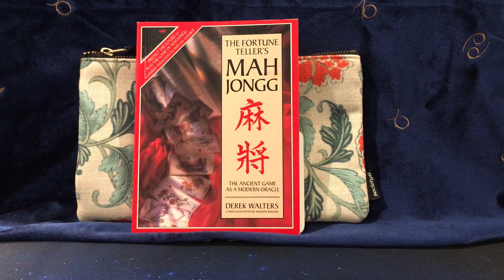Beyond these two decks, 2021 was also the year that I rekindled my passion for reading Mahjong cards. There are 144 cards in a Mahjong Oracle, but most of them are duplicated, so there are only 42 unique meanings to learn. That means it's a little more than Lenormand, but far fewer than tarot. So if you are interested in me doing a series on how to read Mahjong cards, leave a comment because I would more than happily do one.